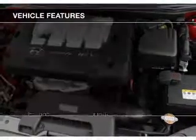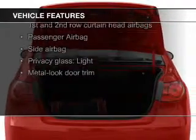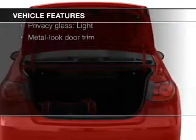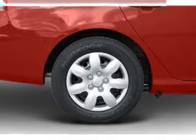The features include electric trunk, Sirius XM satellite radio, premium rims, an adjustable tilt steering wheel, an alarm system, keyless entry, privacy glass, power windows, power mirrors, and power steering.